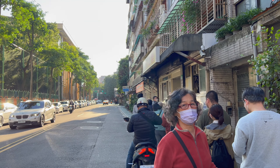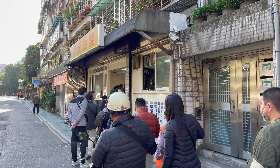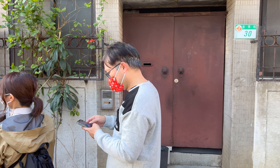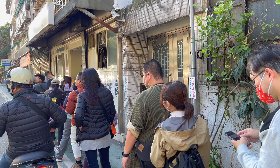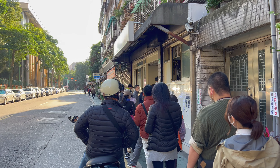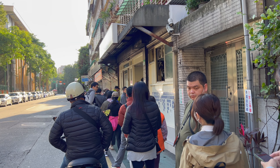Hey everyone! Today I'm going to have breakfast at the Dingyuan Soy Milk. This is in the Zhongzheng district and as you can see, it's a pretty sizable line for breakfast. Eating at a good breakfast spot here in Taiwan seems to be a thing. This is very close to the Chiang Kai-shek Memorial Hall metro station.